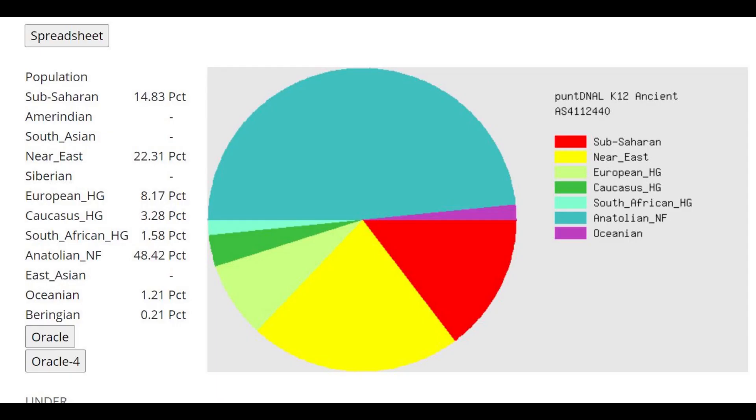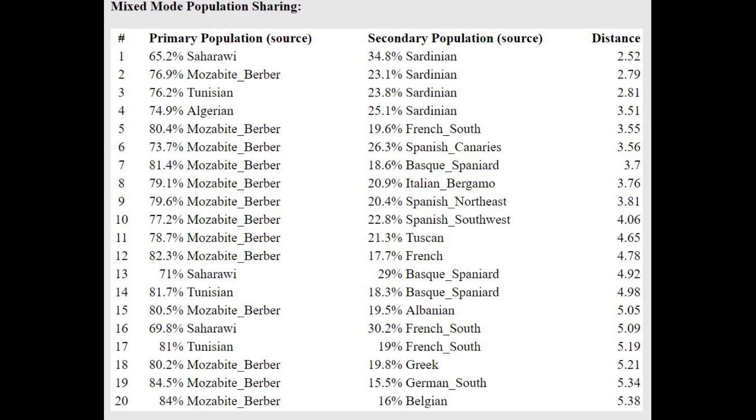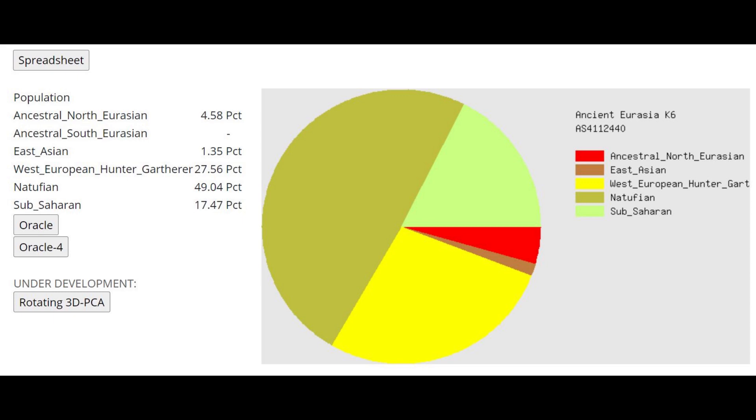This is what he scores with Pandiene LK12. He's scoring 8.17% European hunter-gatherer and 3.28% Caucasus hunter-gatherer, which would be admixture he probably got from some kind of Indo-European mixing — maybe from the Greeks, maybe from someone else — but he seems to have some Indo-European ancestry. He's getting modeled as a mixture of Saharawi plus Sardinian or Berber plus Sardinian — basically a mixture of North African and Southern European.